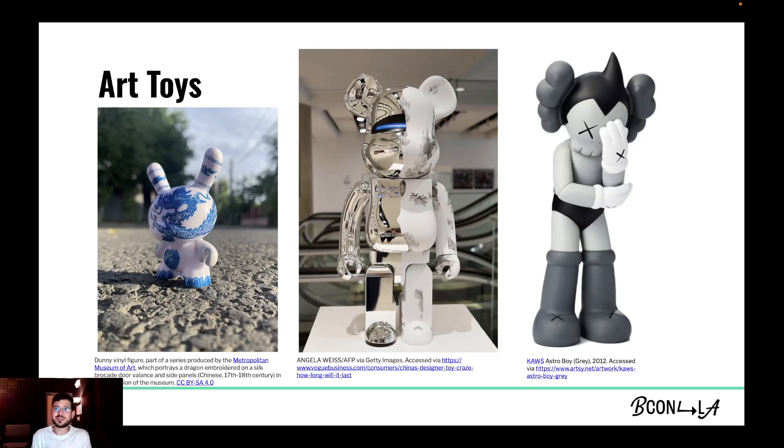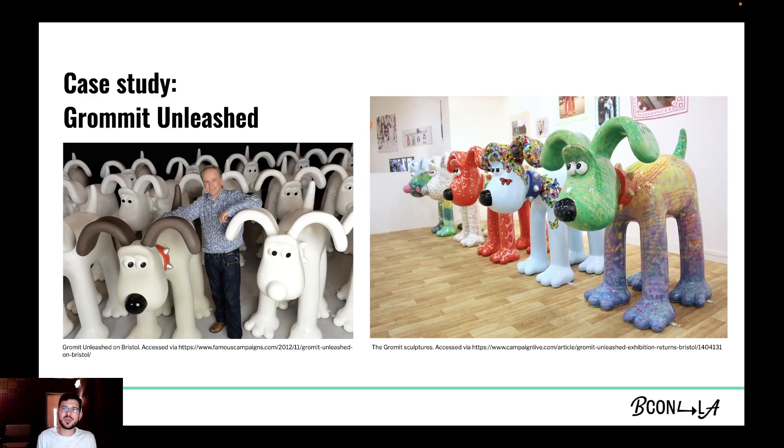To get into this project, I have to explain what an art toy or designer toy is — a kind of cultural creation: a bougie, plastic, or ceramic artwork; a character with a story, a message, and its own original narrative. A case study we wanted to imitate was Gromit Unleashed — a public charity art trail in which 80 giant artist-decorated fiberglass sculptures of Gromit were displayed on the streets of Bristol in 2013. At the end of the art trail, the sculptures were auctioned to raise funds for Wallace and Gromit's Grand Appeal, the Bristol Children's Hospital Charity.